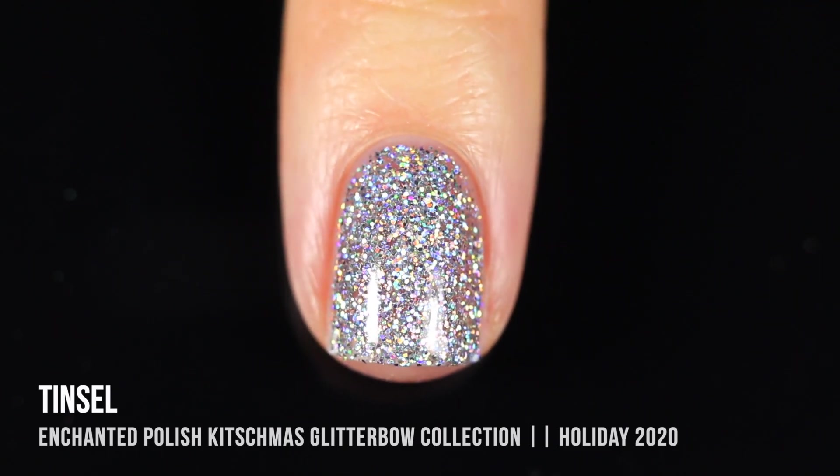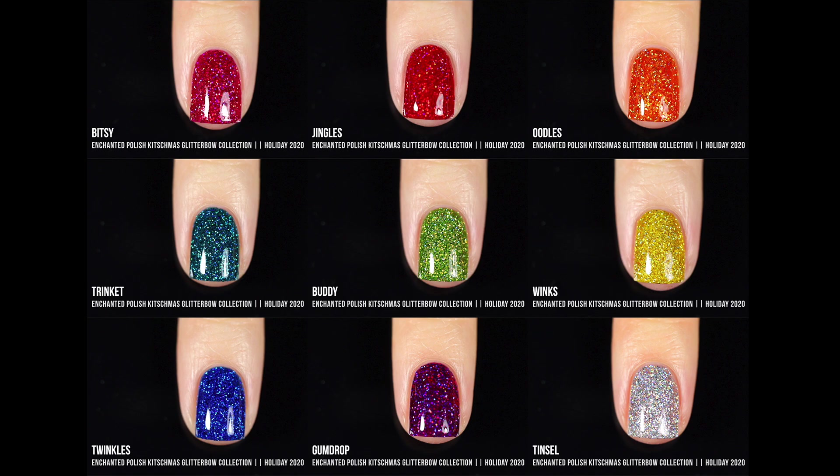Here are all of the polishes together, and as you can see, they are all super stunning. Honestly, I feel like my swatches didn't even do these justice because they are just so much more sparkly and deep in real life — there's so much depth that really only your eyes can capture. So if you thought these swatches were beautiful, just wait until you see them in real life. Scattered holo jellies are really my favorite type of jelly, and these are just such impressive formulas with such impressive coverage.